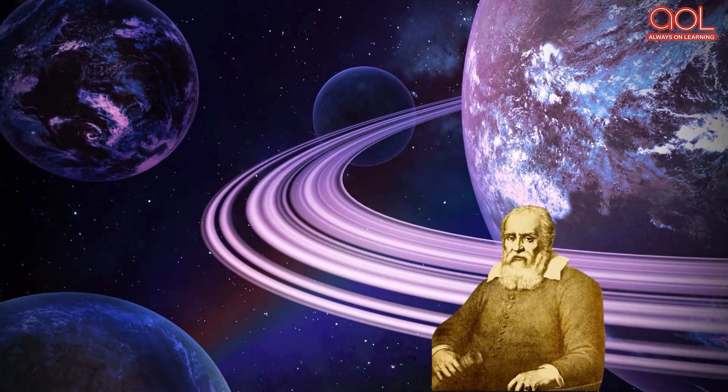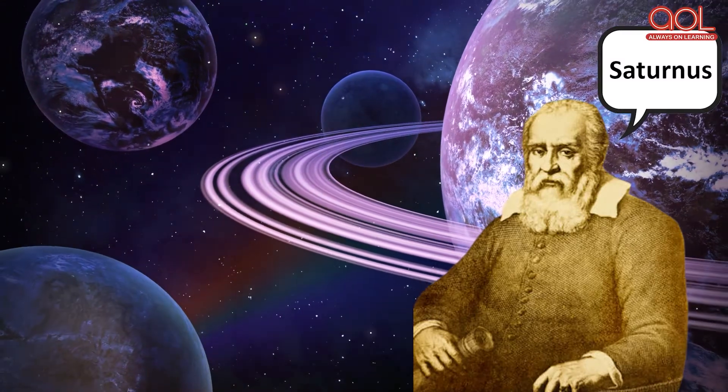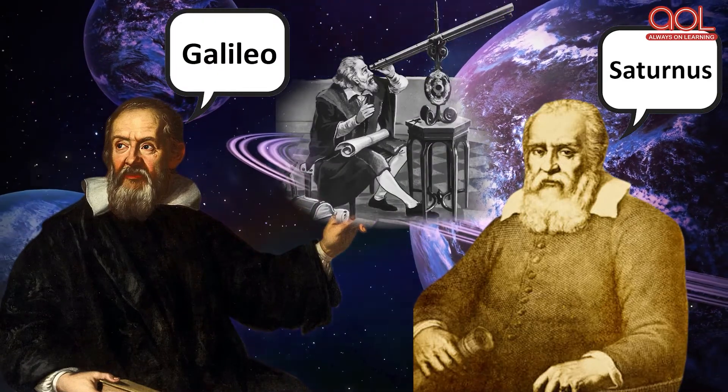Can anyone guess how Saturn was discovered? It is named after the Roman god Saturnus, the god of agriculture and harvest. It was spotted by Galileo through his telescope in 1610.